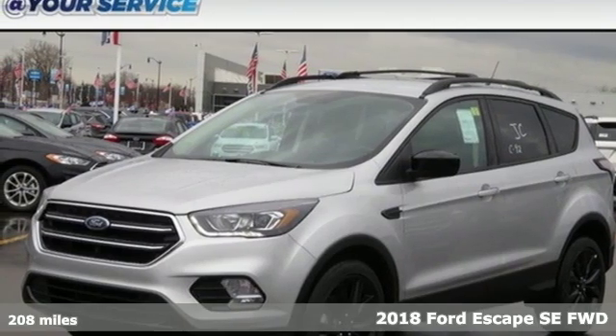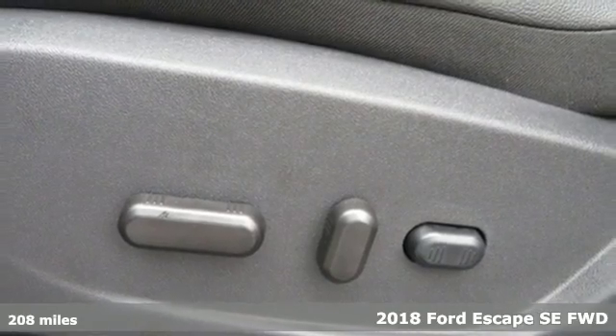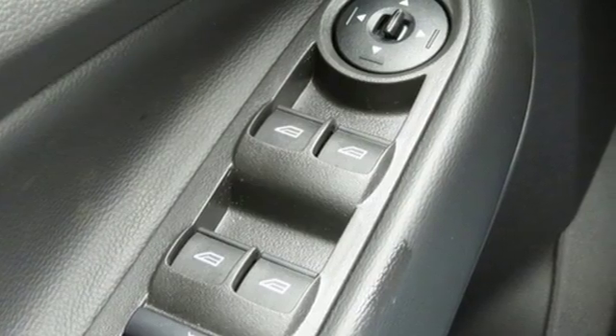Here's a new 2018 Ford Escape. Get away every time you get into this Escape. Its amazing ability and maximum cargo configurability make every trip the perfect journey.